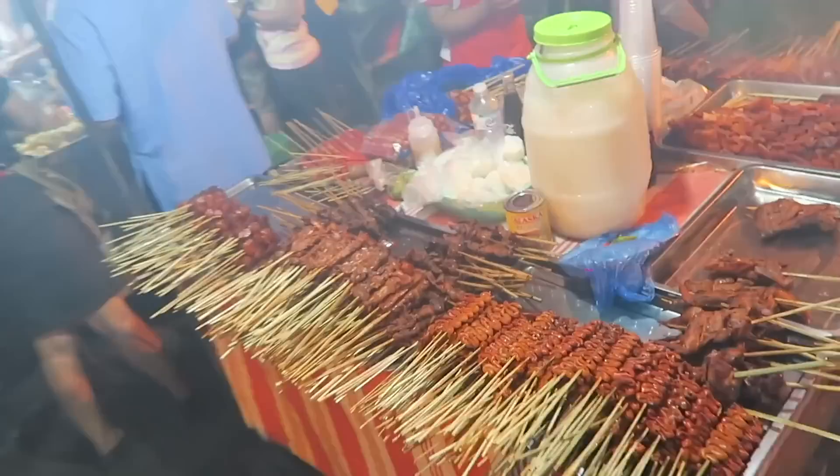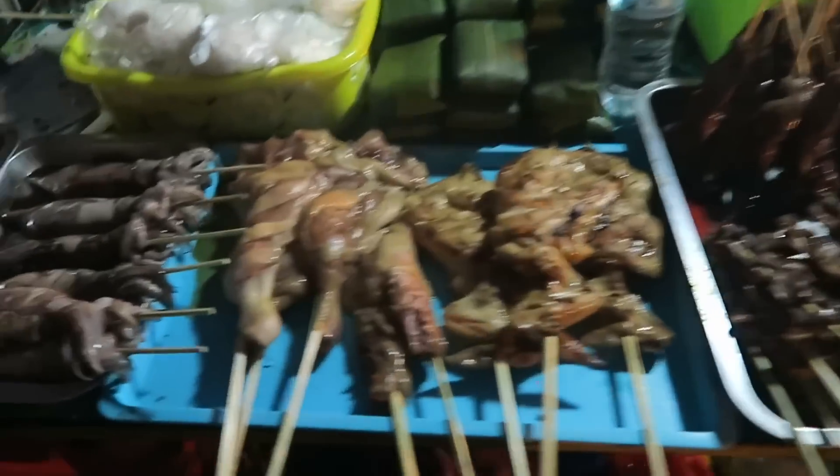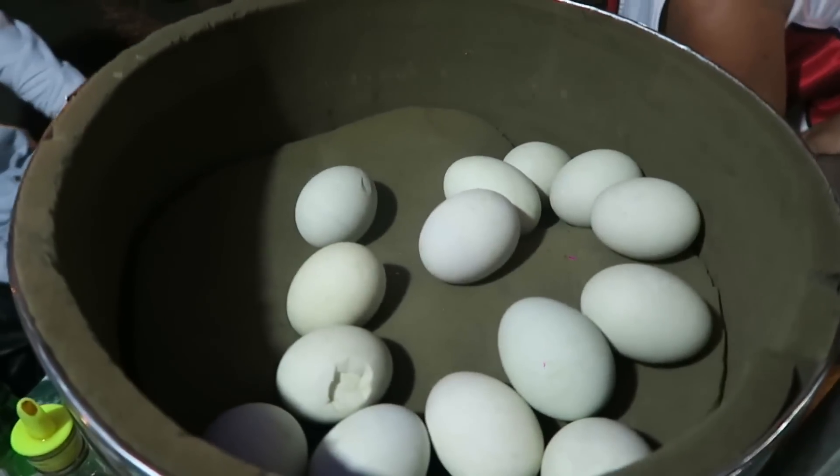This is the balut, and they're telling me I get to choose 18 days or 16 days. So what should I get, 18 or 16? 18 would be more dark. Okay, let's do 18 days for more dark.